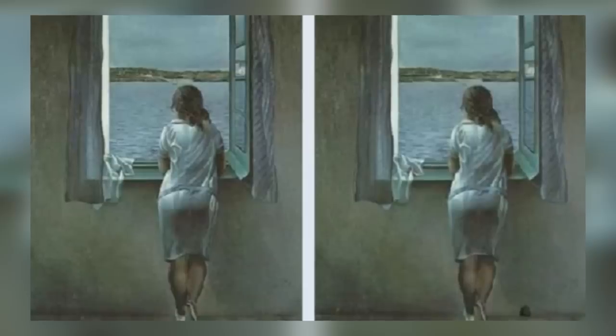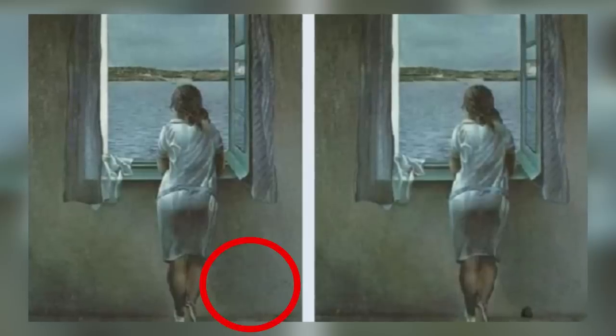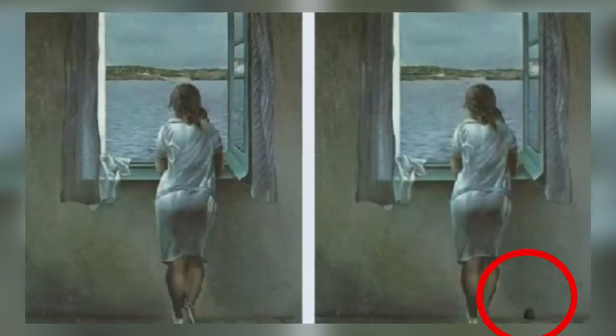The real difference is at the right of her feet. In the photo on the left, there is no mouse hole, and in the photo on the right, there is one.